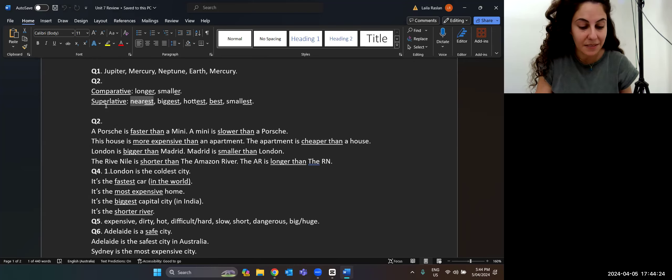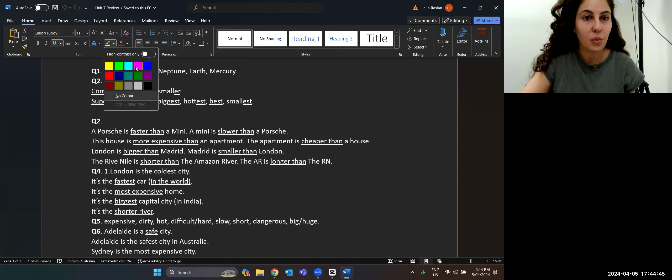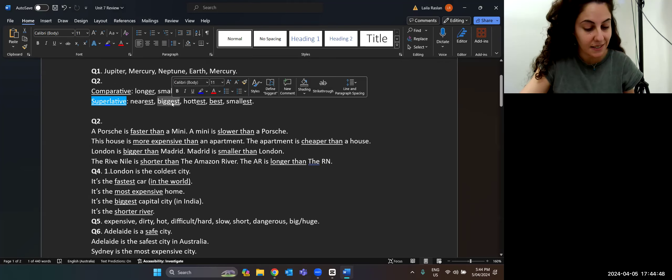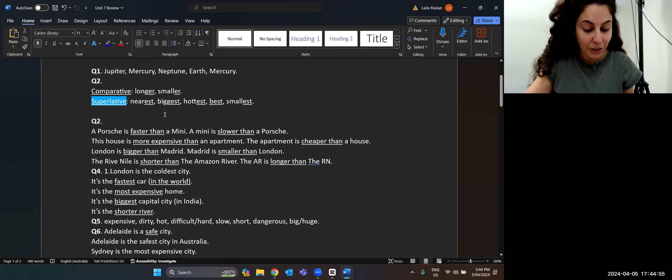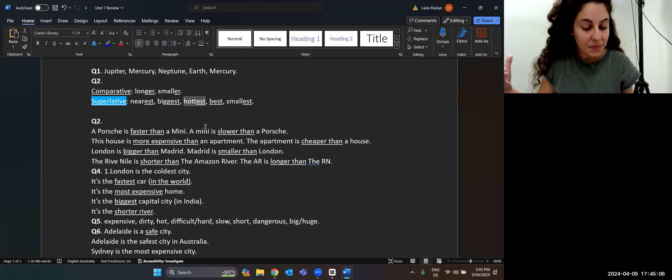Saturn is a big planet — big is just one adjective — but Jupiter is the biggest planet. We add EST because we're comparing it to many. Venus is a hot planet, but Mercury is the hottest. We've doubled the consonant and added EST, meaning compared to many. Mercury is the hottest planet. That was a superlative.